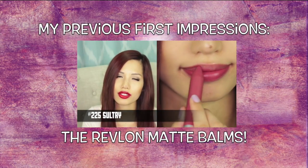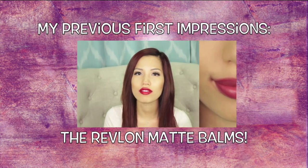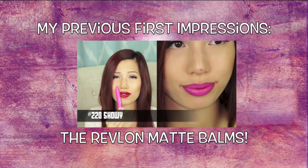Let me know if there's anything else out there you want me to do a first impression, lip swatch, or swatch video about — leave it down below. Thank you guys as always for watching. Please comment, rate, and subscribe, and I'll see you guys in a later video. This dark mauve shade is actually a better type of color for me — it's very close to my natural lip color. 220 Shoei is the fuchsia pink; this one is a dark mauve.